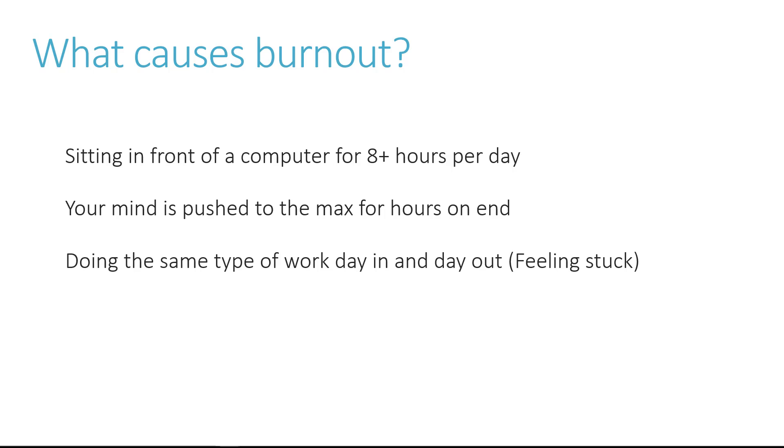Doing the same type of work day in and day out, even if you love programming — you might end up at a job where you're doing very mundane tasks, writing similar code every day using the same technologies, nothing new. This can suck the passion right out of you, make you feel trapped or stuck at your job, like you're never going to progress in your career. This can also lead to burnout because it just stops that passion and that motivation.